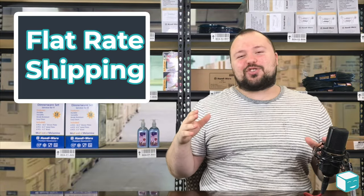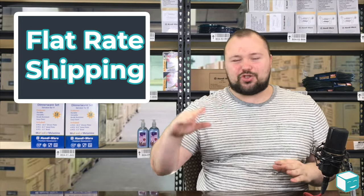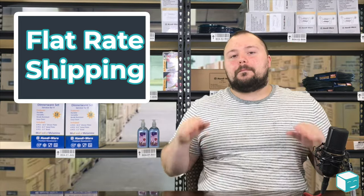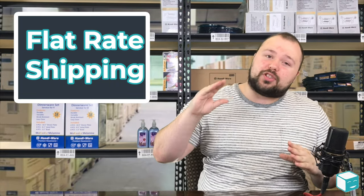I'm going to be telling you all about flat rate packaging and when and how to use it. We've all seen that commercial on TV with the post office where if it fits it ships, and flat rate packaging can be an important part of your company's distribution strategy. I recommend flat rate packaging especially for small sellers.